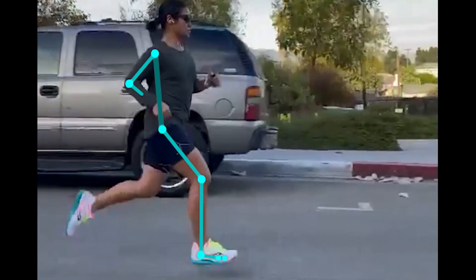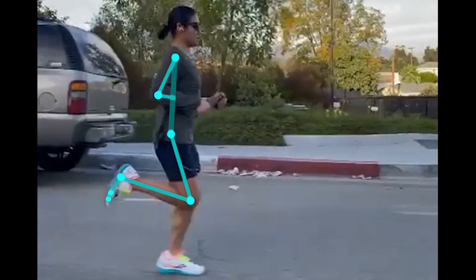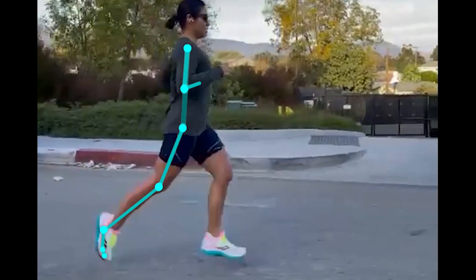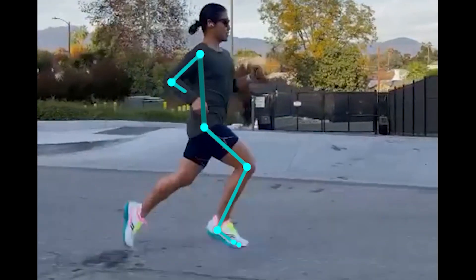Another simple thing to do may be to try to run on flatter surfaces for now. The reason I say this is because running on hilly terrain, especially going uphill, can put increased load on the area and could irritate it. Eventually, I do love layering in hill work, but this may not be the appropriate time to do so at this moment.